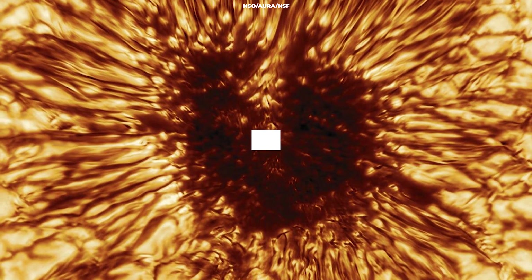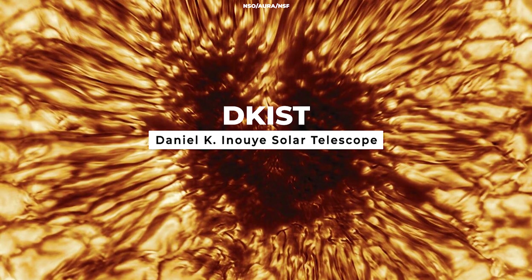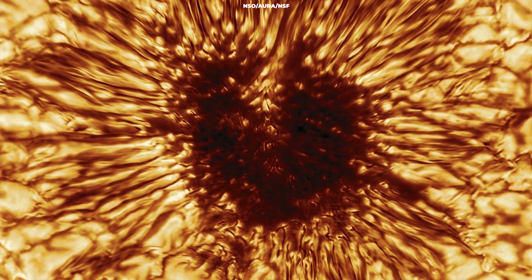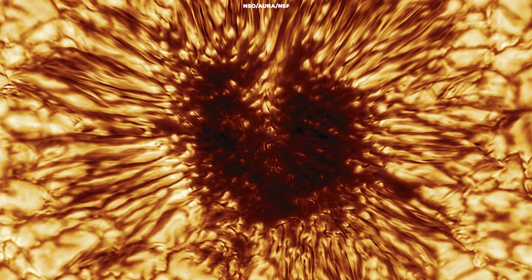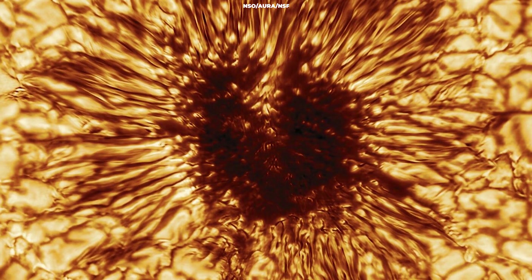The U.S. National Science Foundation's Daniel K. Inouye Solar Telescope just released its first image of a sunspot, taken on January 28, 2020.